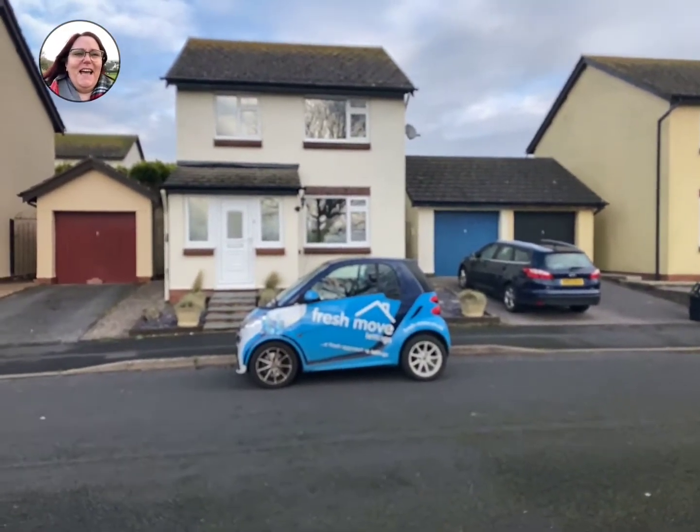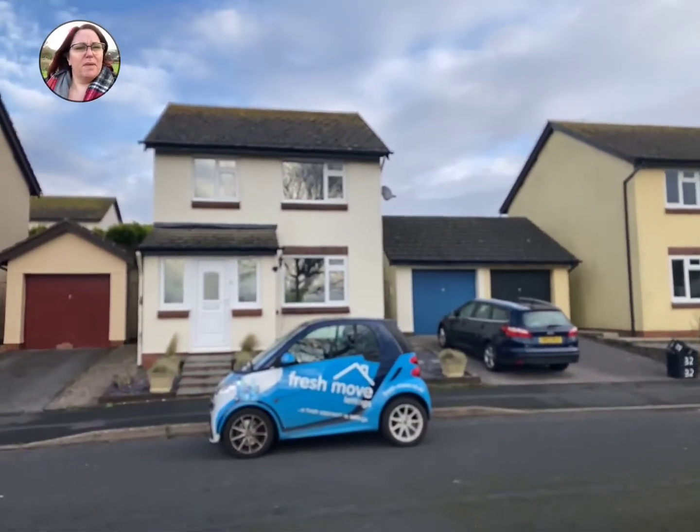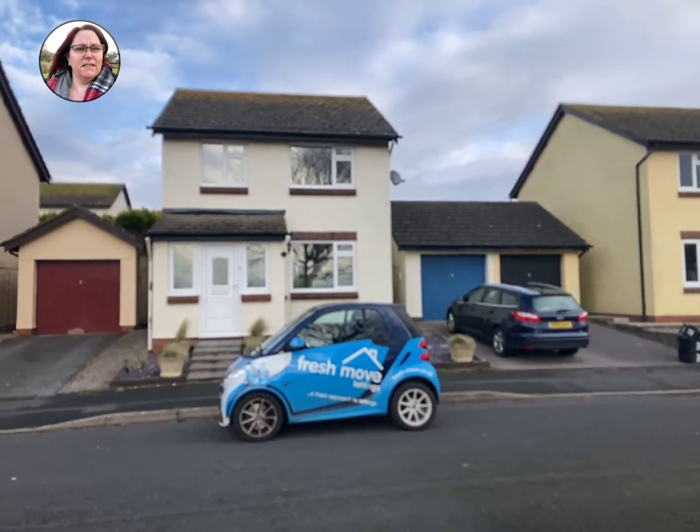Hey guys, it's Penny from Freshmove. I've got this lovely detached three-bedroom house in Freshwater Drive in Paignton.